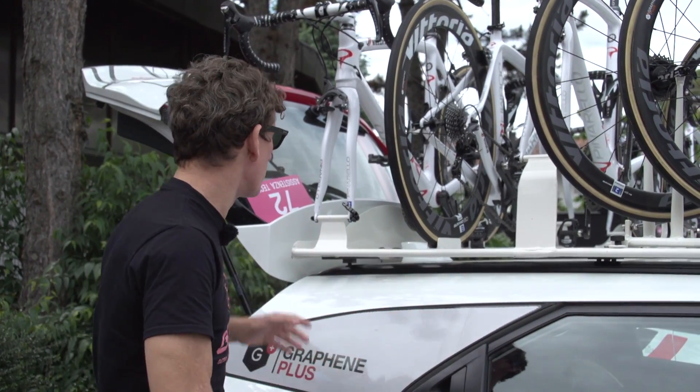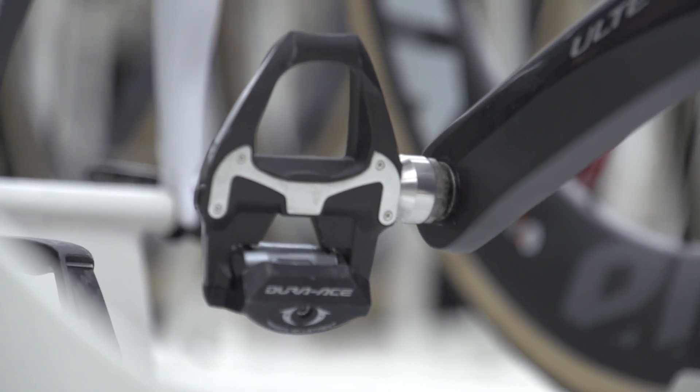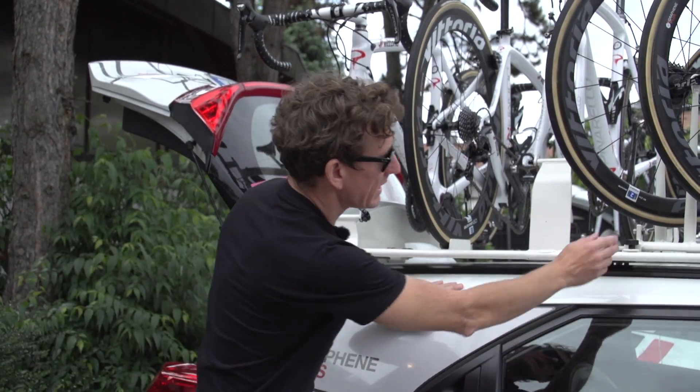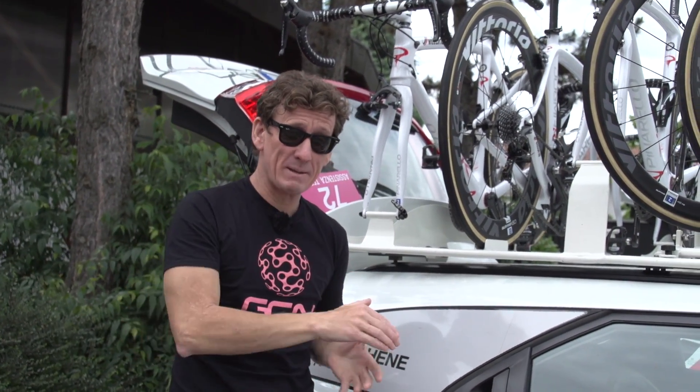The vast majority of the main pedal manufacturers are represented on every single roof. So we have Look on this bike, Dura-Ace Shimano on there, and another set of Dura-Ace. If you look further down to cars one and three — this is car number two, as denoted by the number two on the rims — there are also Time pedals in the mix, and the only main brand they don't have is Speedplay.